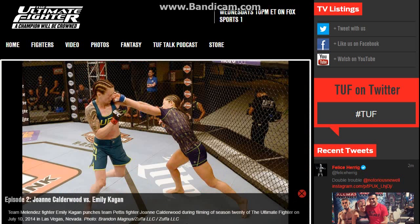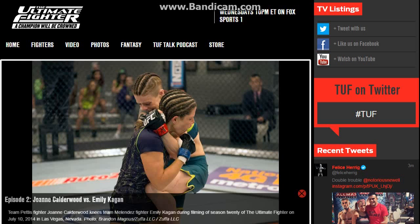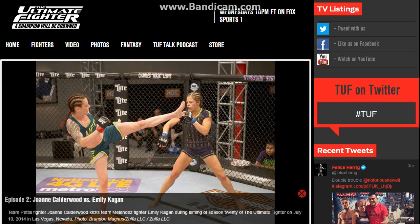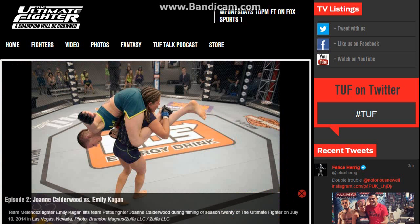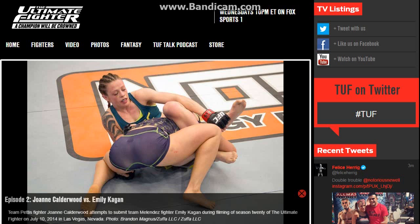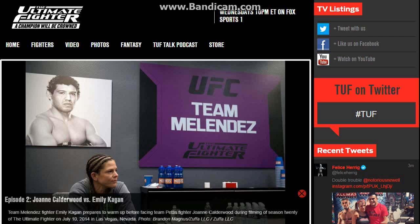Round two starts and Emily opens with a really nice left hand again, just like in the first round, actually catching JoJo before JoJo lands anything. But then JoJo again keeps pressuring Emily, and they start getting each other against the cage just like in the previous round.